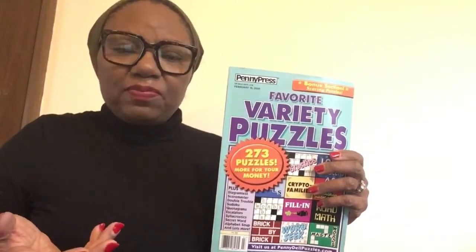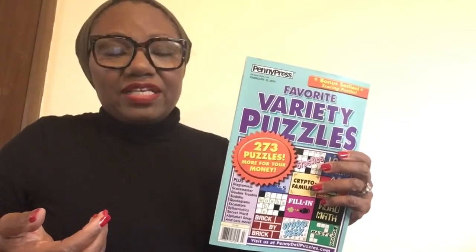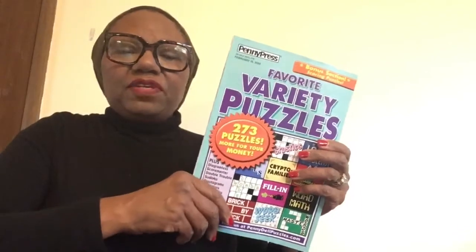I take this with me on a train, when I'm sitting in airports, just all kinds of places where I have to sit. I've got several on my nightstand. And here's the benefit of doing these puzzles.